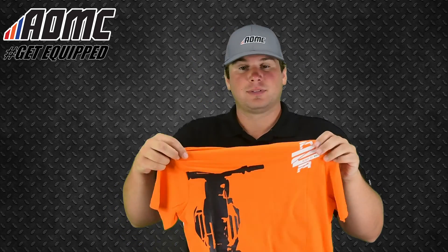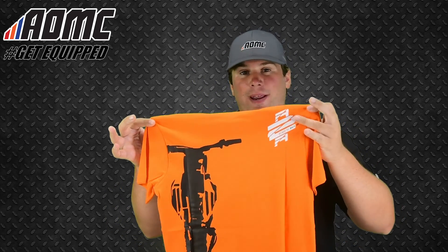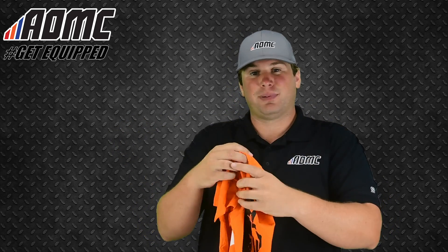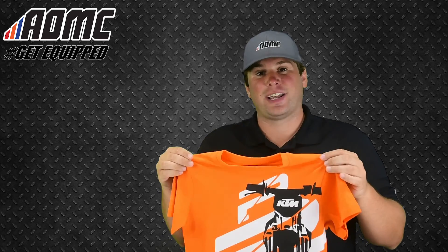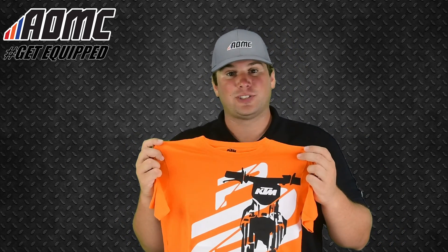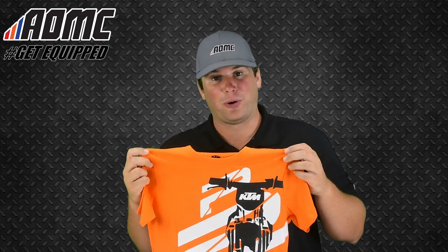Same thing on the back — it's got the KTM silhouette dirt bike on the back. Again, the new Ready to Race logo right up here on the top right shoulder. Really simplistic design, but eye-catching, and everyone's going to know it's a motorcycle. Everyone's going to know it's a KTM.